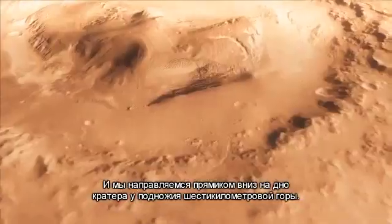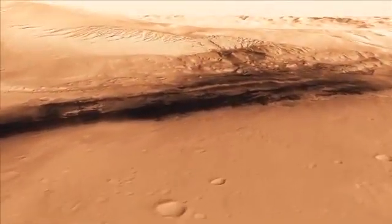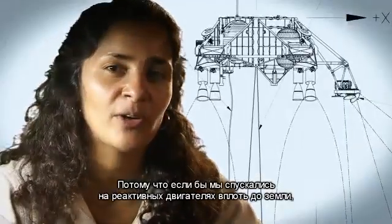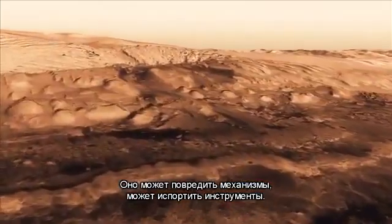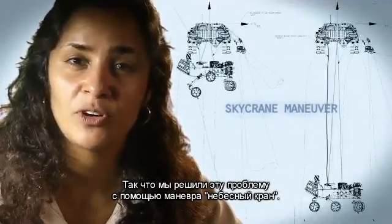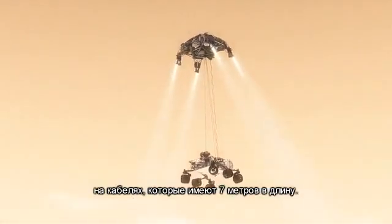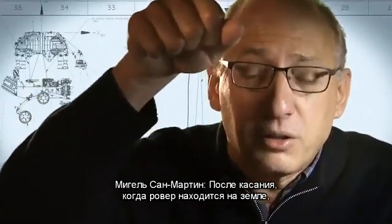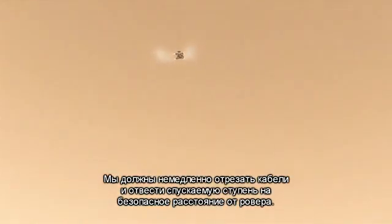We head straight down to the bottom of a crater, right beside a six kilometer high mountain. We can't get those rocket engines too close to the ground — if we were to descend propulsively with our engines all the way to the ground, we would essentially create a massive dust cloud that could land on the rover, damage mechanisms and instruments. So the way we solve that problem is by using the sky crane. Twenty meters above the surface, we lower the rover below us on a tether that's 21 feet long and gently deposit it on its wheels on the surface. As the rover touches down and is now on the ground, the descent stage is on a collision course with the rover — we must cut the bridle immediately and fly the descent stage to a safe distance from the rover.